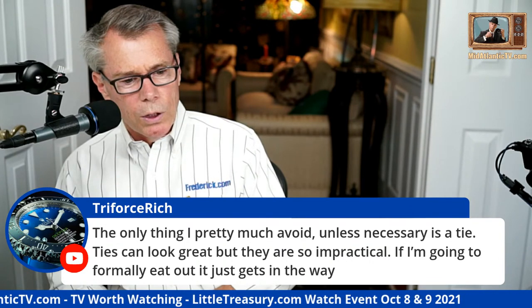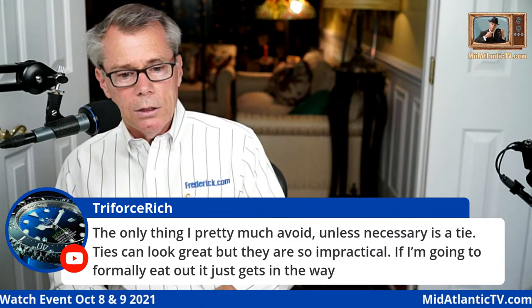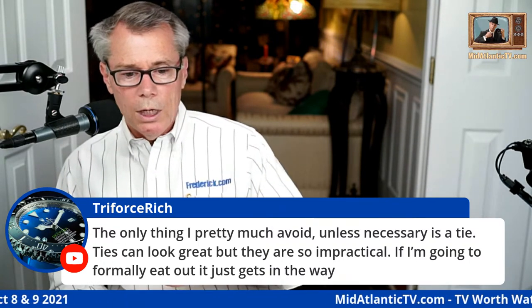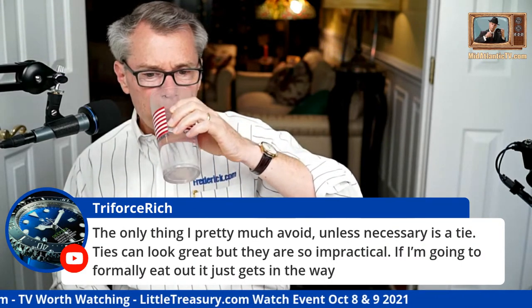Triforce Rich says the only thing he pretty much avoids is a tie — they can look great but are impractical when eating out. I hear that, but one thing about a tie: it does help keep you warm on a cooler day with your collar closed up. So there's that advantage.